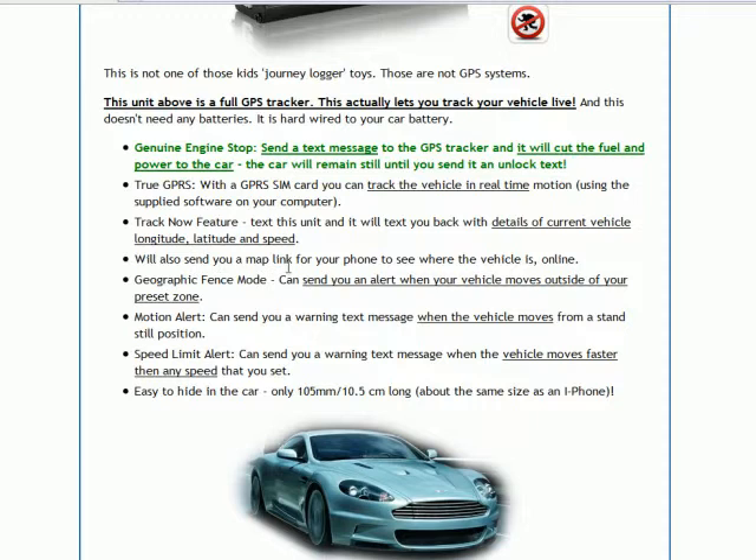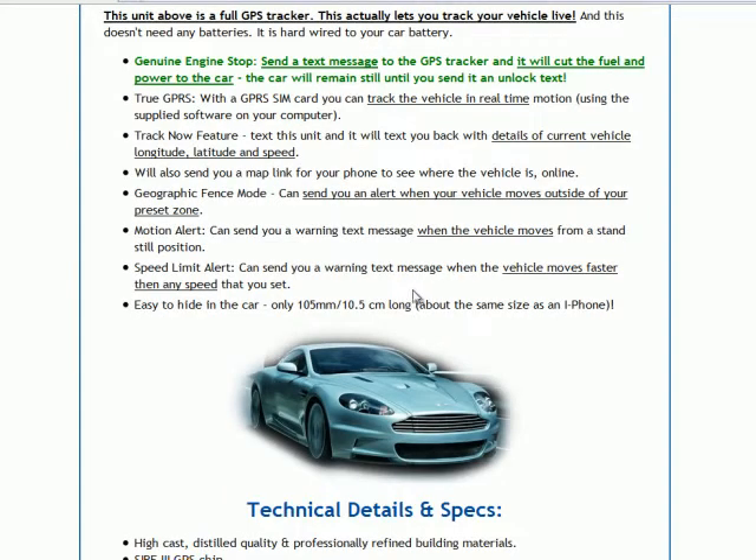You can also track your car on a map and see exactly where your car is at any given time. Another feature is the geographic fence mode. Basically, let's say you live in the state of New York — you can set up a geographic fence around New York on your GPS tracking unit, so if your car ever leaves the state of New York, you get sent a simple text message that alerts you and tells you straight away that your car has moved outside of New York. You can set a small or larger geographic fence — it's completely up to you.